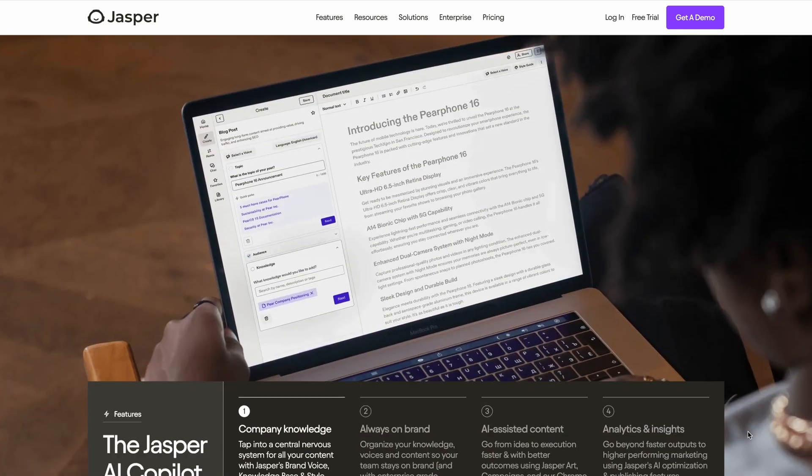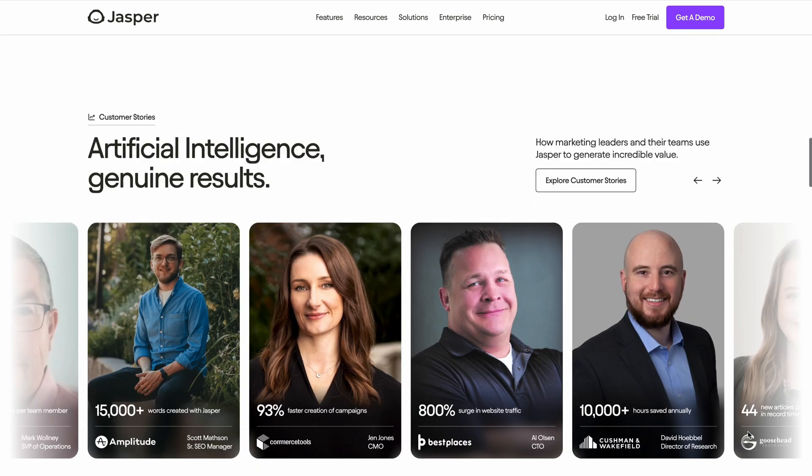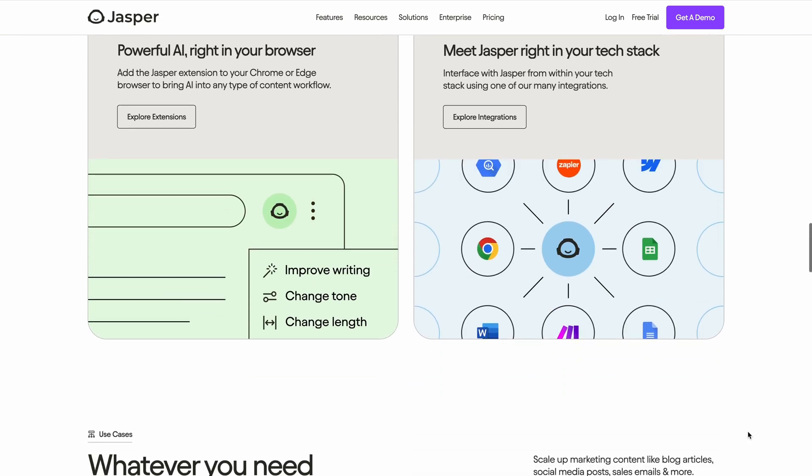Next is an AI writer called Jasper, which previously appeared on our list of the best AI content generators, and with good reason. In the past known as Jarvis, Jasper aims to help marketers, writers, and businesses with content production. Its main draw is the amount of templates it offers — no matter how obscure the type of content you want to write, chances are Jasper has a template for it. The tool includes multiple SEO and marketing tools and also supports over 80 languages, from Lithuanian to Chinese.